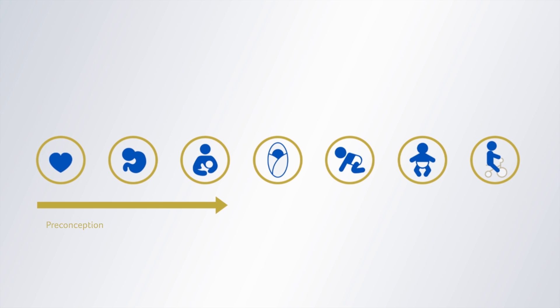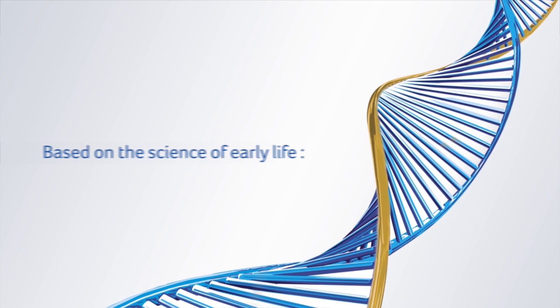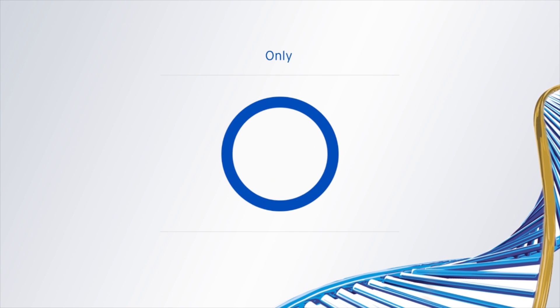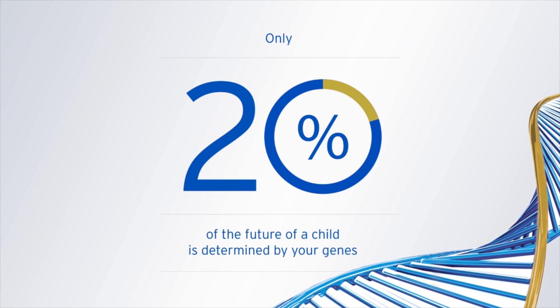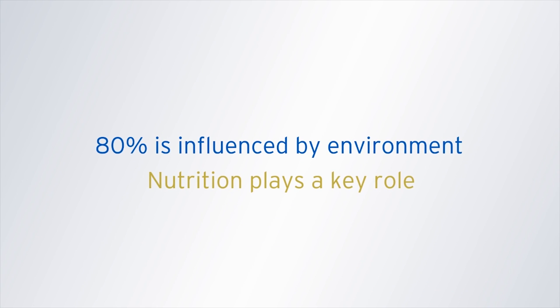Research into early life shows environmental factors can positively impact on baby's future health, especially from conception through to toddlerhood. It's estimated that around 20% of baby's future health comes from their inherited genes. Environmental factors play a much larger role, and some of these, like nutrition, you can influence.